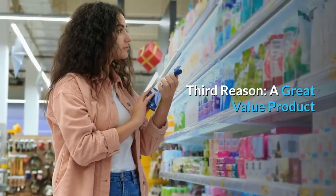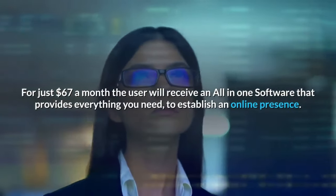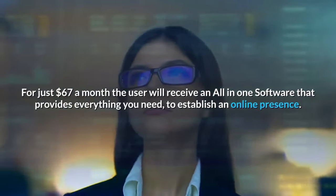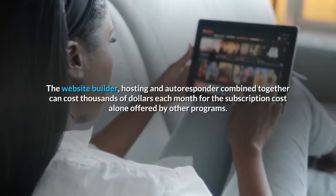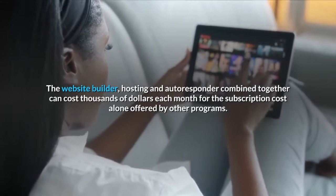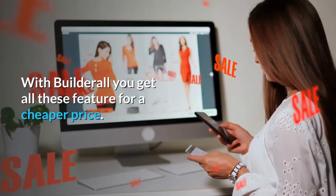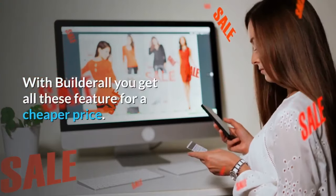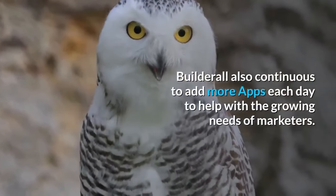Third reason: a great value product. For just $67 a month, the user will receive an all-in-one software that provides everything you need to establish an online presence. The website builder, hosting, and autoresponder combined together can cost thousands of dollars each month in subscription costs alone offered by other programs. With Builderall, you get all these features for a cheaper price. Builderall also continues to add more apps each day to help with the growing needs of marketers.